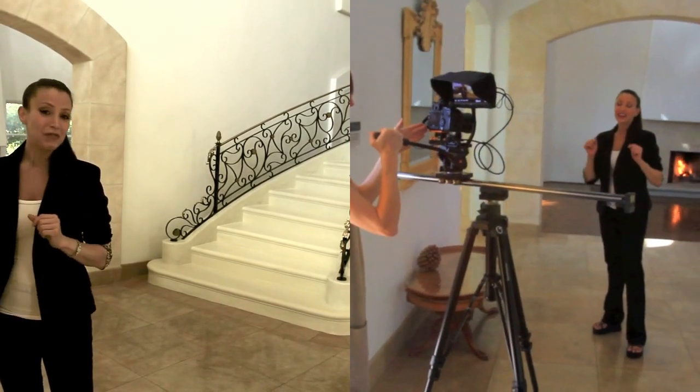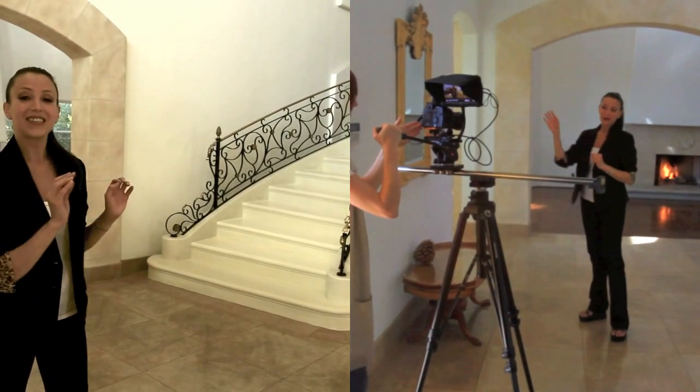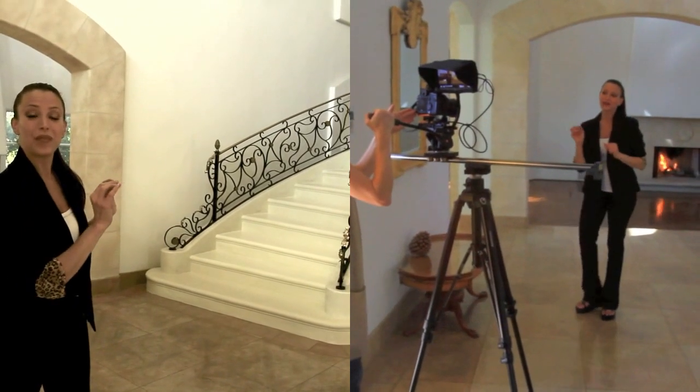We're going to start with the outside of the house. But first, I'm going to give you a sneak peek of what you're going to find inside this elite, beautiful manor.